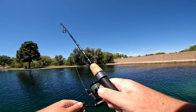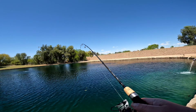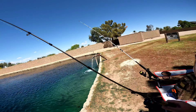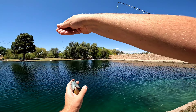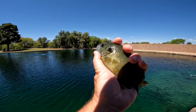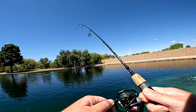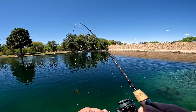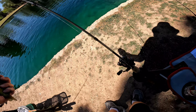Fish on — doesn't feel too big. Green sunfish number two, another one on the red worm. Fish on again — something small, bluegill or sunfish. Yep, green sunfish. Another green sunfish, back in the water.